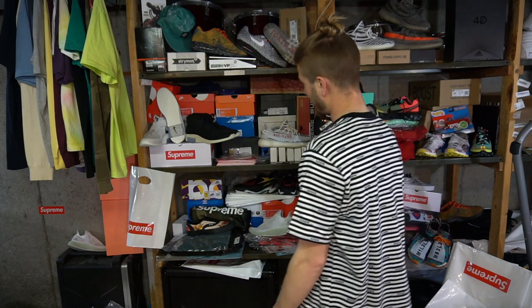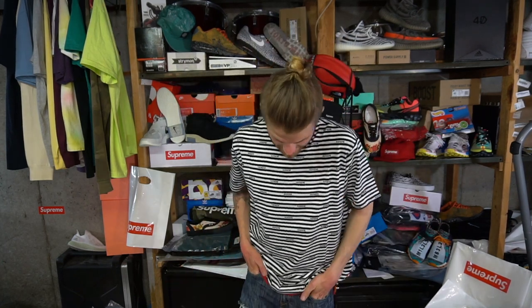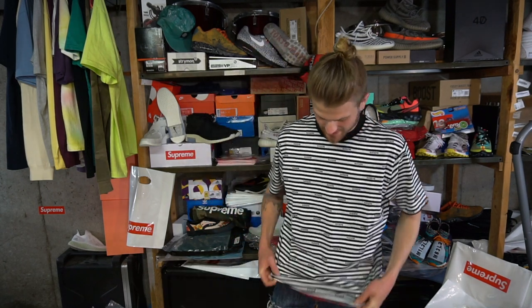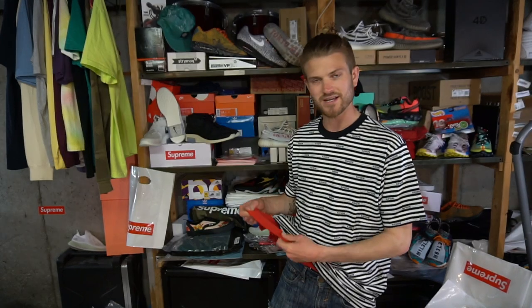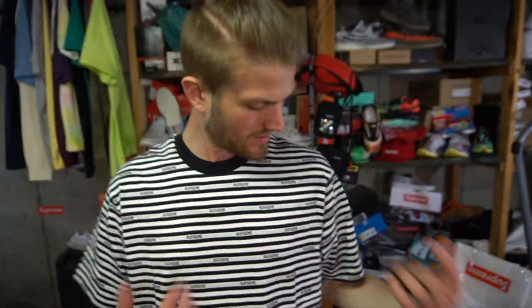It's just got cool vibes to it. I got a cool fit for it as well with the torn-up shorts and a little bit of red. Not too bad, not too shabby. Here's a close-up — you can see the text on there, it's just cool. Tell me what you guys think!